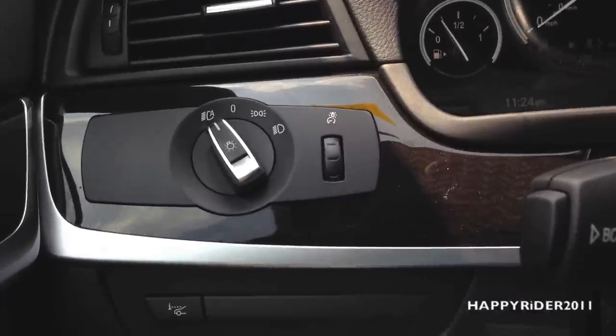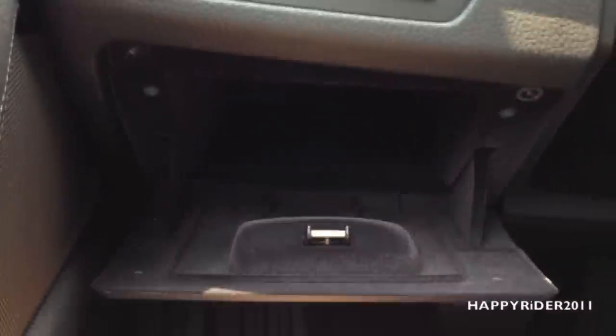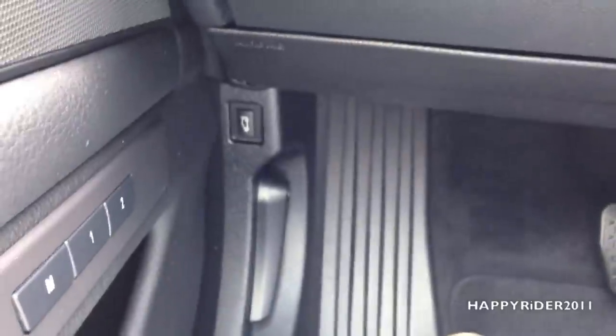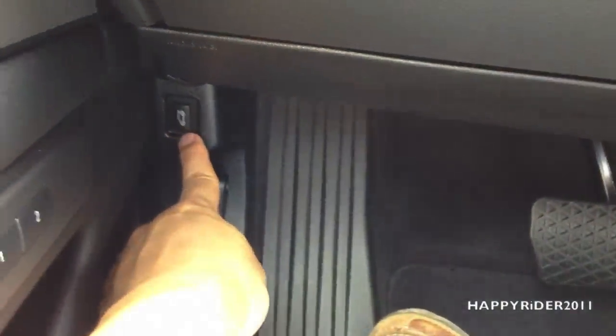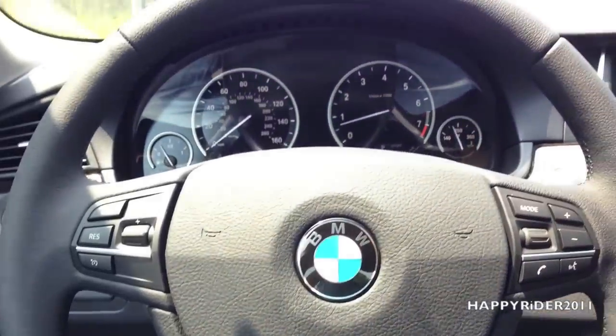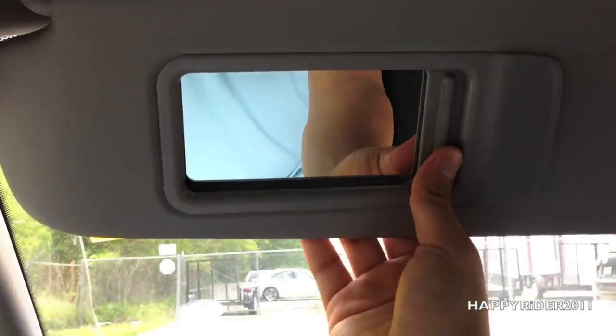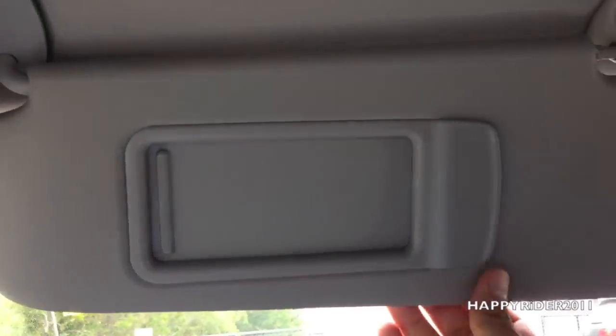Right above here, we have a little storage compartment where you can put any materials that you need — simply open it like that, very convenient. As I showed you earlier, down there you have the trunk release and the hood release lever. Right above, we have the driver sun visor with a little mirror there, along with a cord holder.